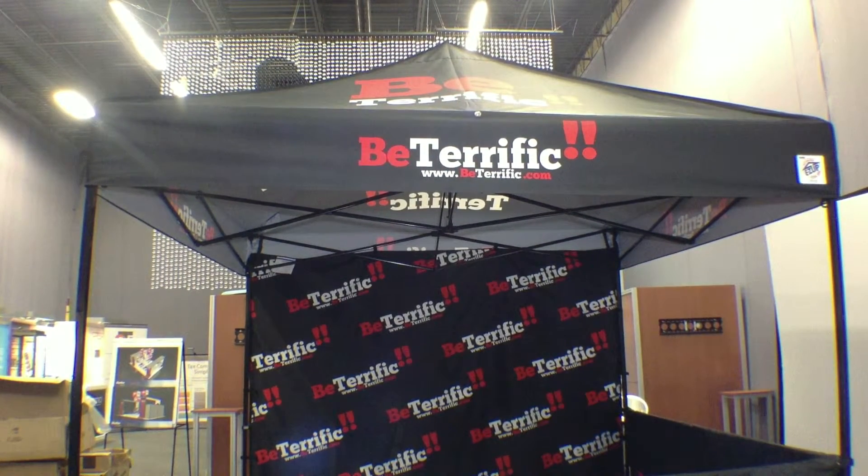You can add side rails like we have. You can add a back wall like we have. And you'll get aerial branding, on-the-ground branding, and a place to put all your stuff, protect your team, and call home. It's perfect.